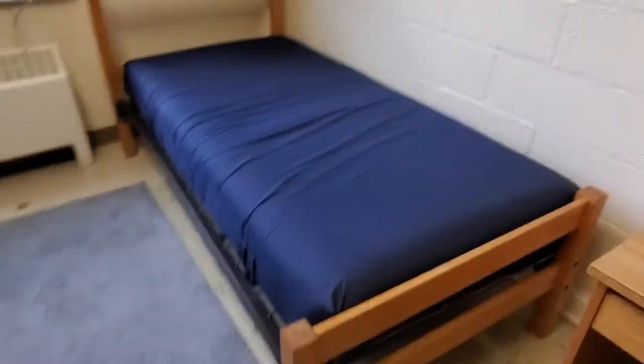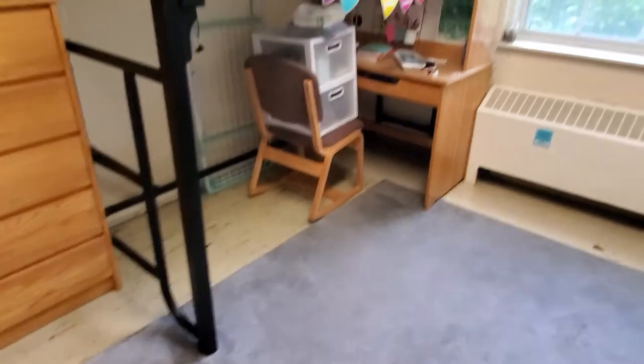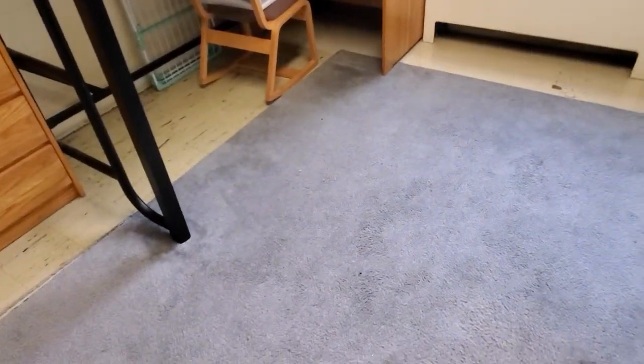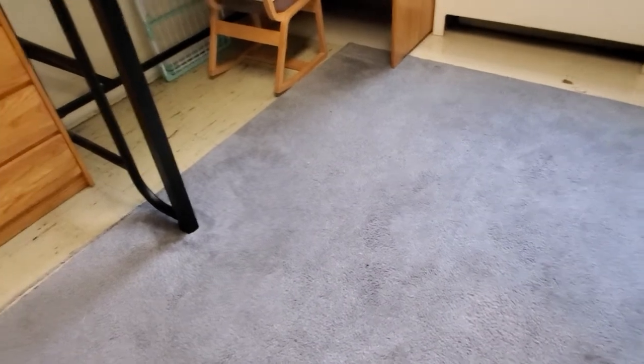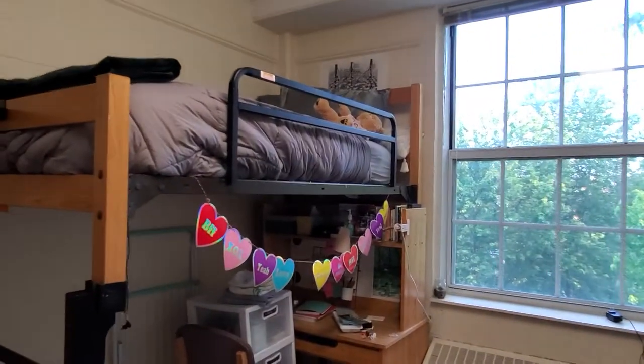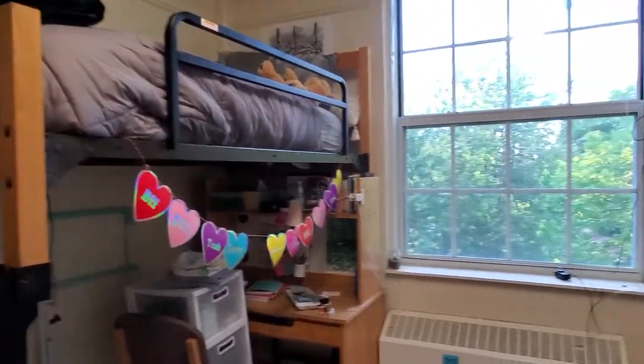There's a bed. This is what the bed looks like when it's just on the floor. And then my bed, as you can see, is lofted. The bed loft is rented. Also, this carpet I bought directly from the university. The lofted beds are pretty tall — the bottom black part is about five feet off the ground.